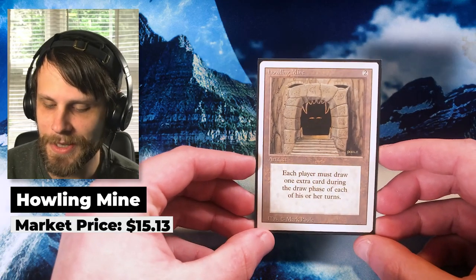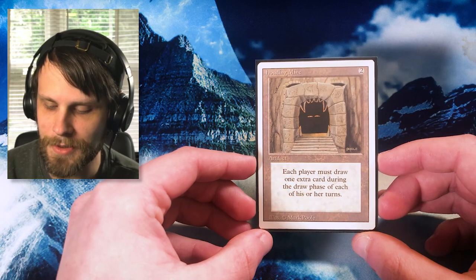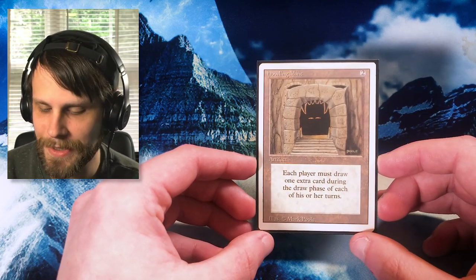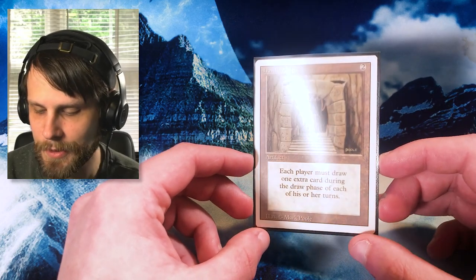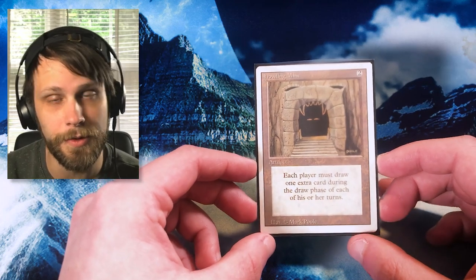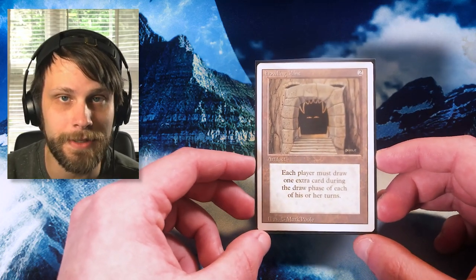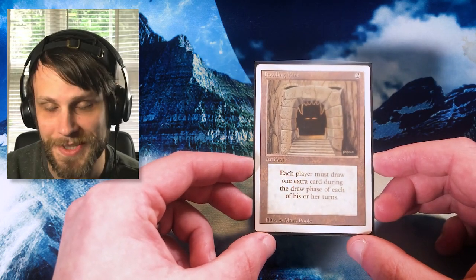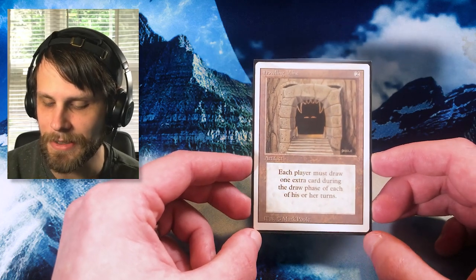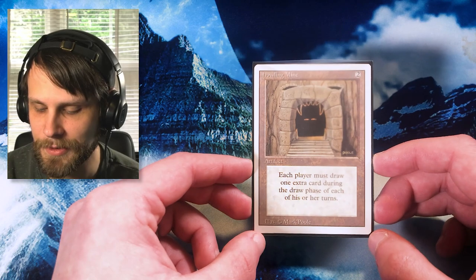Now we are going to take a trip down the olden days of magic — not our oldest card today, but we do have an old school Revised Howling Mine. Howling Mine is actually quite a powerful card: each player must draw one extra card during their draw phase. Very cool two-mana artifact that fits into a lot of strategies, especially in Commander — you can do things like Nekusar. I love the old school artwork. They do have a promo version with the new frame but old artwork, which I want to pick up. This is my first old school Howling Mine, and while it's not the original printing, it's still a really exciting thing to add to the collection.